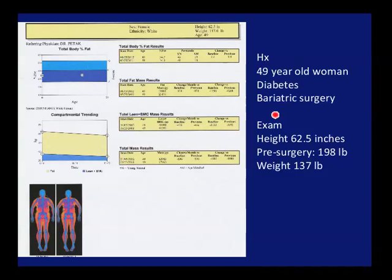What oftentimes happens is, like in this patient — a 49-year-old woman with diabetes who had bariatric surgery. Pre-surgery, weight was 198 pounds. Her weight now is 137 pounds, already a couple of years out from her surgery.